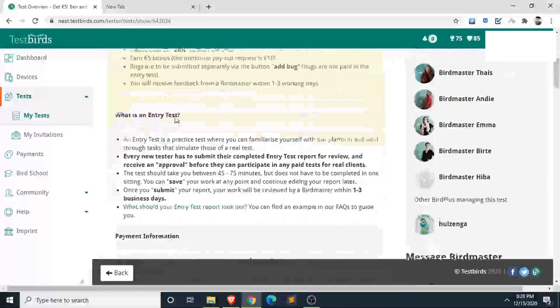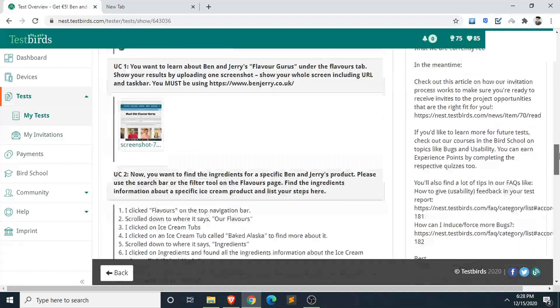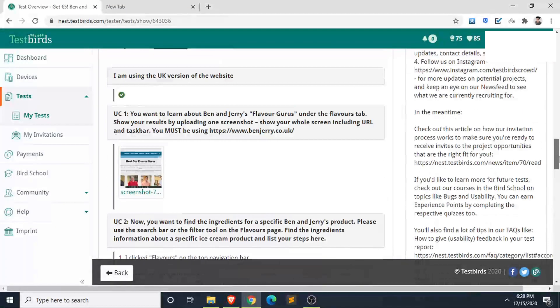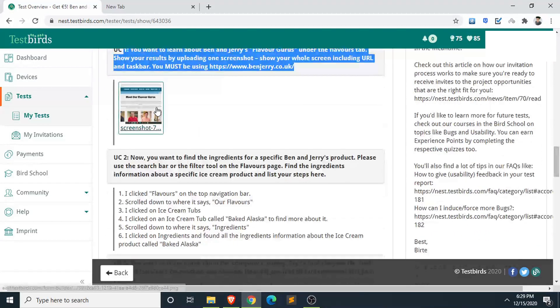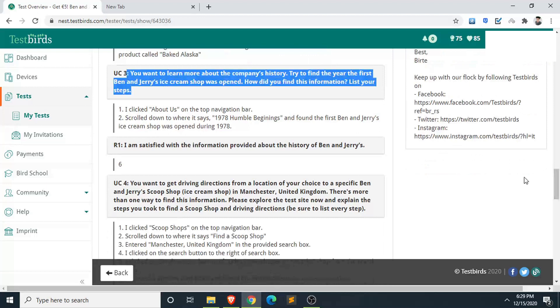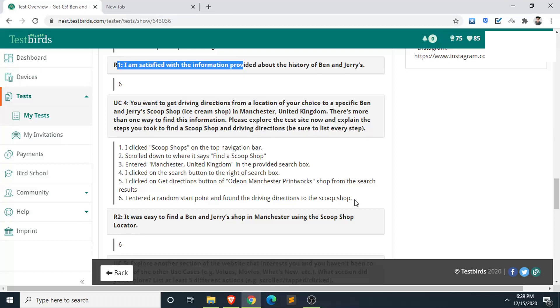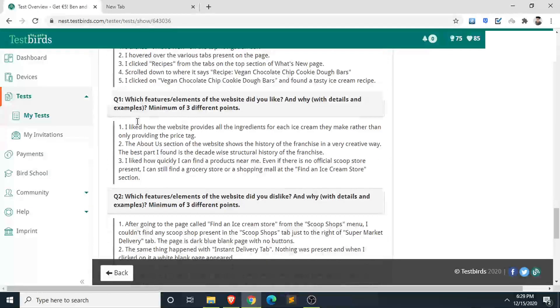I'll show you the answers on screen — you can pause the video to read them. These are the first, second, and third questions with my written answers. However, do NOT copy-paste my answers. If you copy-paste, they will detect it and you will get banned. Just refer to them and change the wording a little bit.